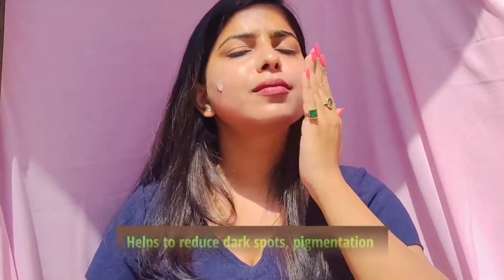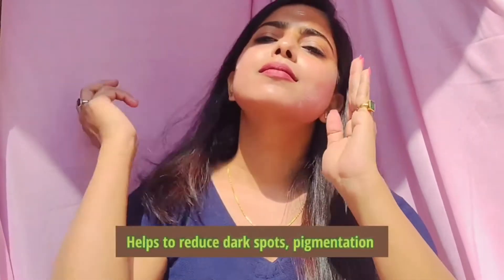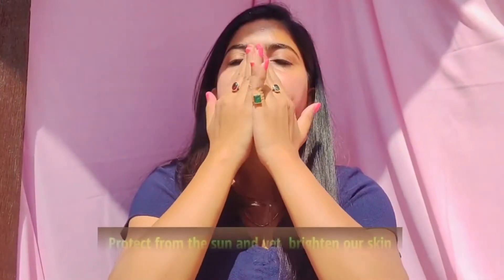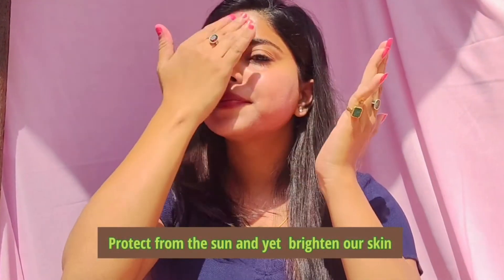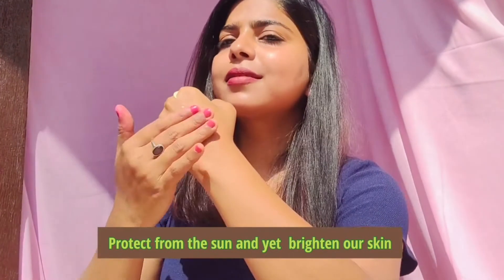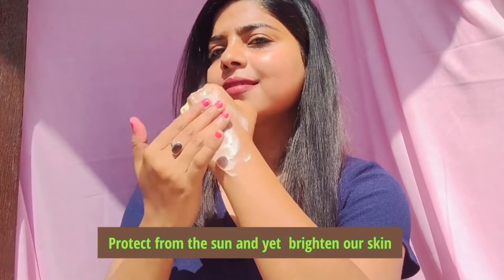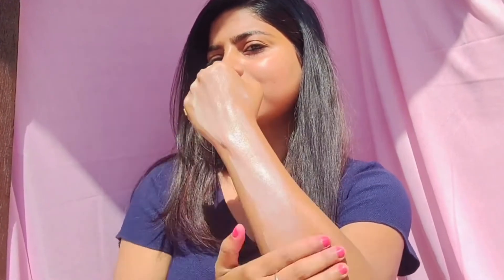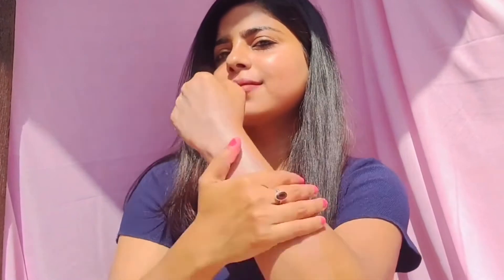First, I apply a toner — you can use whatever toner suits your skin. Then I'm applying serum. It helps to reduce dark spots, pigmentation, and skin damage due to UV rays, which helps to brighten the face and is easily absorbed without leaving any white cast.